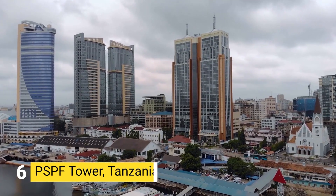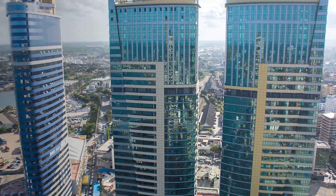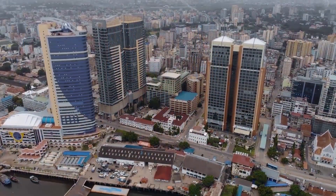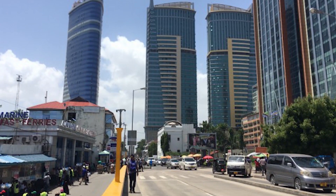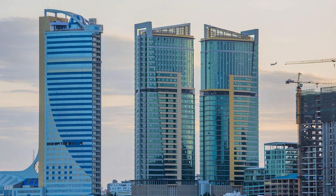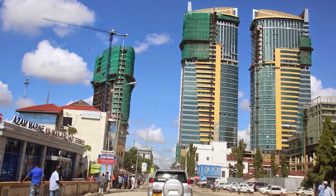Number 6: PSPF TOWER, TANZANIA. Located in the East African region, Tanzania is home to the Tower A and B PSPF Twin Towers, standing at 153 meters tall with 35 floors. The buildings, which have a postmodern style, began construction in 2011 and were completed in 2014, with the towers officially opened for business in 2015. The construction proposal was a winning design in a competition for mixed urban development in the heart of Dar es Salaam. They were built using concrete, glass, and steel by Hatmi Engineering.